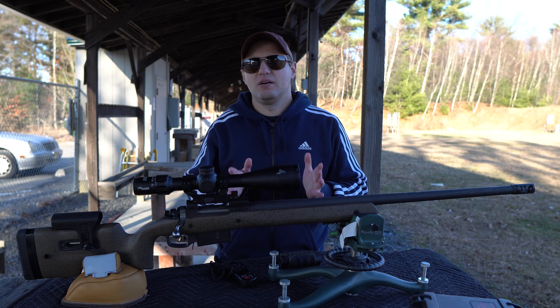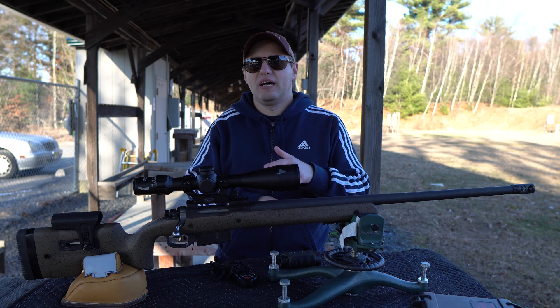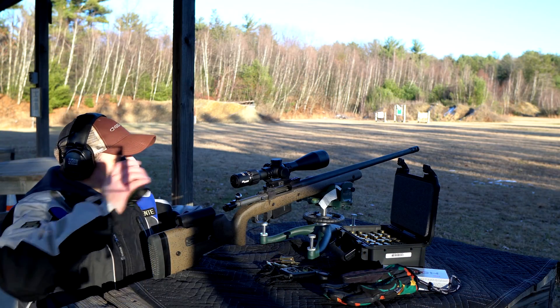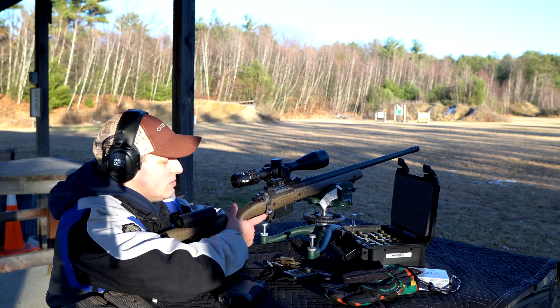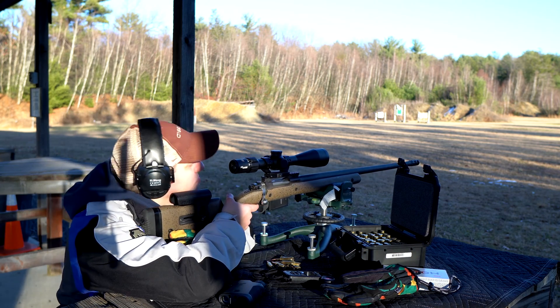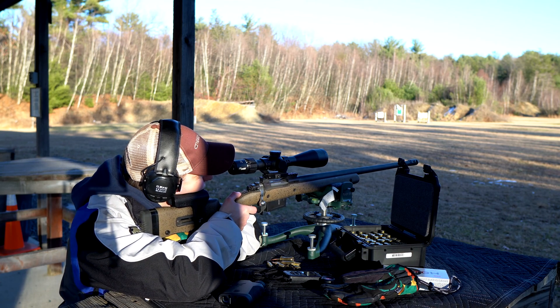With a BDX system, what you're doing is cutting out a number of those middle steps. Once your rifle is dialed in for a known zero and you know your bullet velocity, all you have to do is range the target with a 6-hour Kilo rangefinder, and the firing solution will automatically be transferred to your 6-hour BDX scope reticle with dots lining up for the correct elevation and windage holds. Done. You do not need to reference a ballistics calculator, and you do not need to dial in your scope. Simply range the target, aim, and pull the trigger.